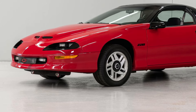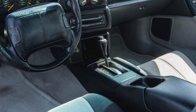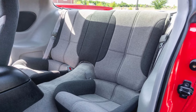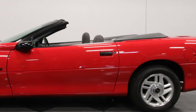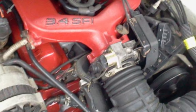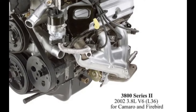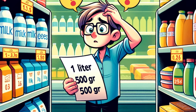The fourth generation Camaro debuted in 1993 as an updated F-body platform. It retained the same characteristics since its introduction in 1967 — a coupe body style with 2-plus-2 seating with an optional T-top roof, one of my favorites, or a convertible reintroduced in 1994. The standard engine from 1993 through 1995 was the 3.4-liter V6, then the 3.8-liter V6 was introduced in 1995 — you see how those engine sizes moved into the metric system.